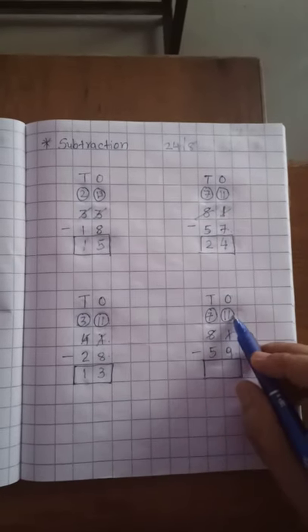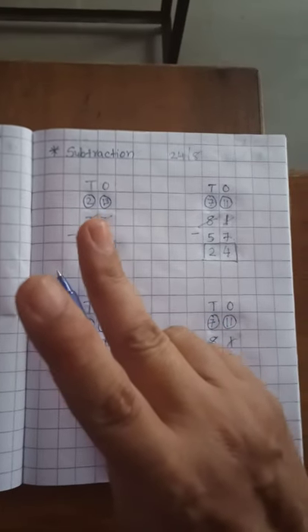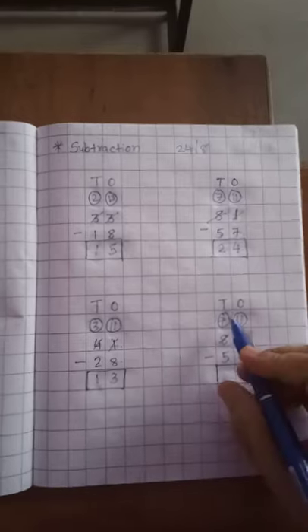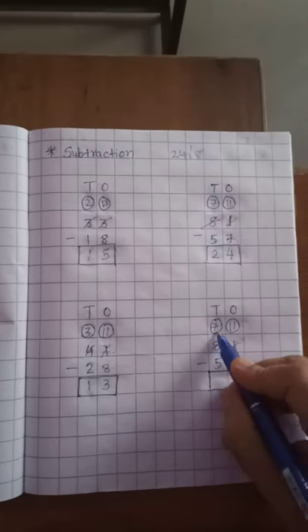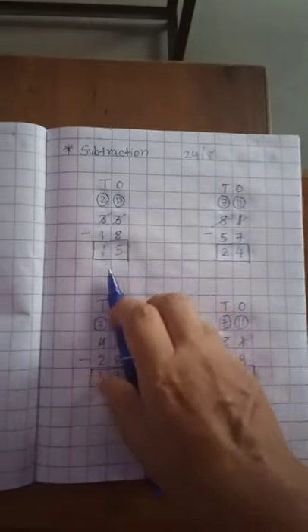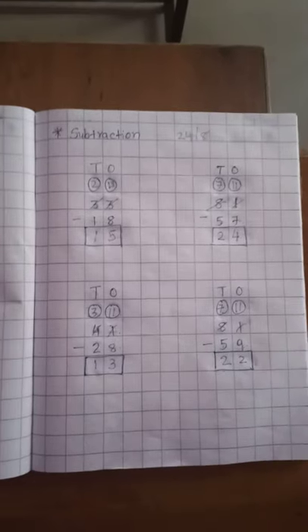Now 9 is in your mind and count up to 11. After 9: 10, 11. How many fingers left? 2. So 2 is on the 1's place. Now the 10th place: 5 is in your mind and count up to 7. After 5: 6, 7. How many fingers left? 2. So 2 is on the 10th place. Now 22 is our answer.